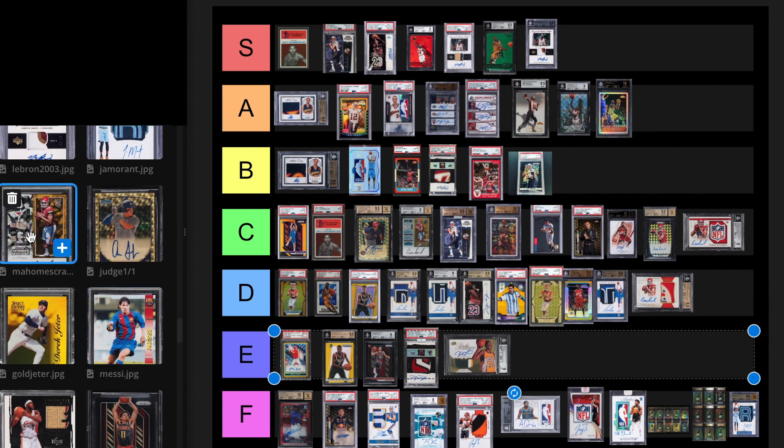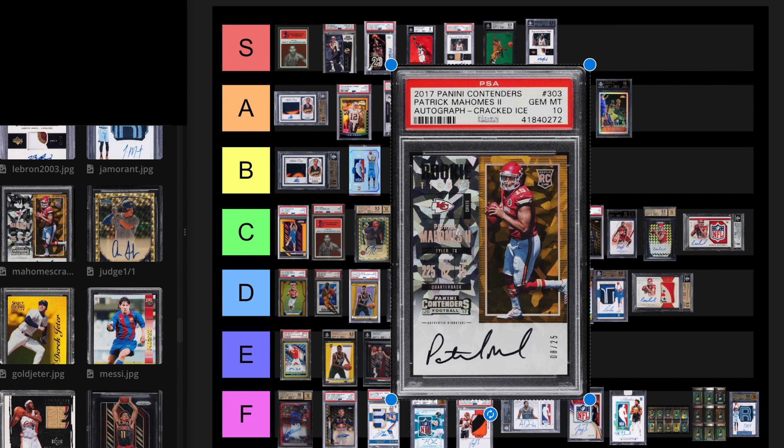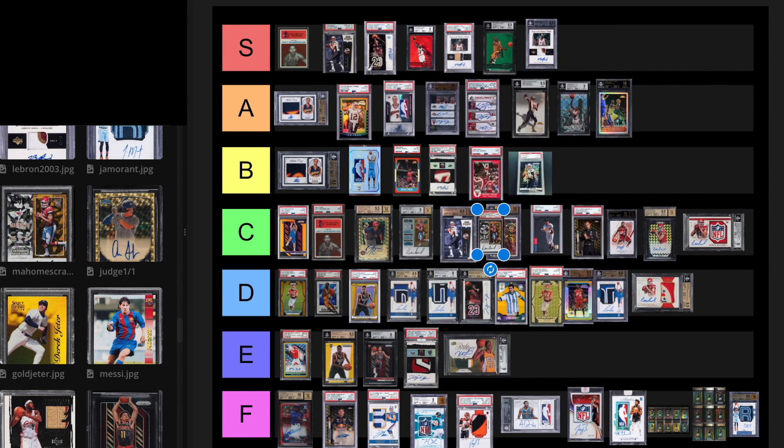We have this Mahomes Cracked Ice out of 25. This card recently sold in a BGS 9, 9 auto for $32,700. The 10 sold for $114,000 on April 20th, 2023. I would rather have the patch. I'm going to put this at E tier.